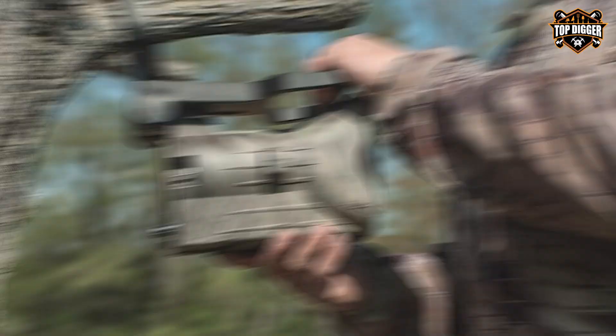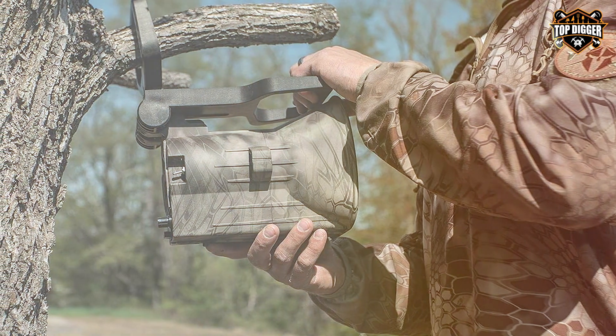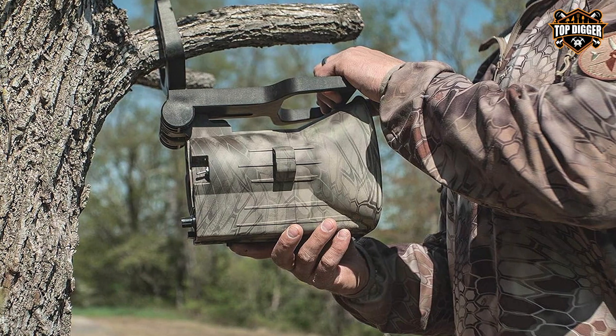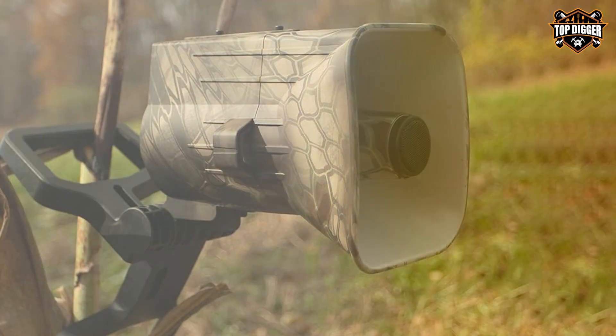In conclusion, the FOXPRO X-Series Electronic Predator Call is a high-tech, feature-packed caller that combines innovation, range, and versatility, making it the ultimate choice for serious predator hunters. That's a wrap for today's Best Electronic Predator Call review.